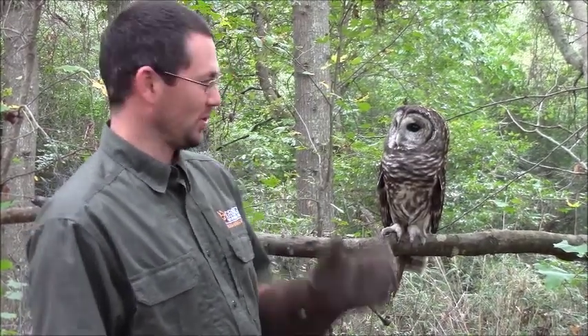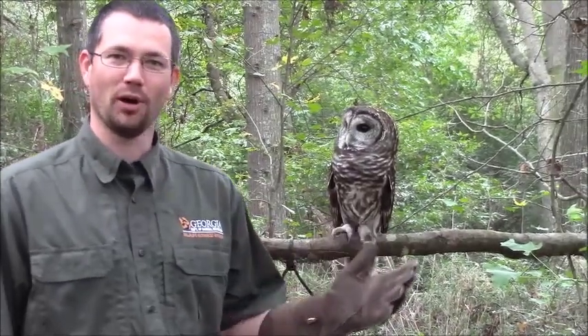Welcome to another episode of Talkin' Nature Tuesdays. I'm Berkley Boone. We're continuing our Halloween theme, and this time we're going to be talking about owls. I've got with me here a barred owl, and this is one of Georgia's native species. We have several that are very common, and we're going to look at two of them today.